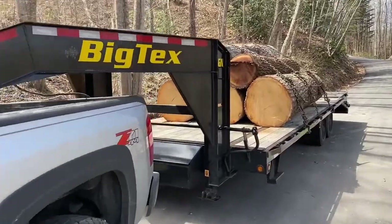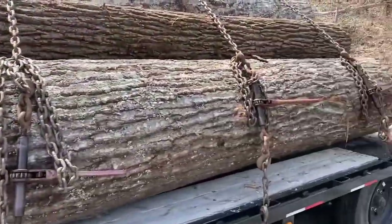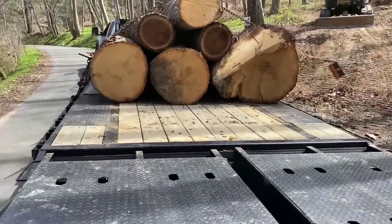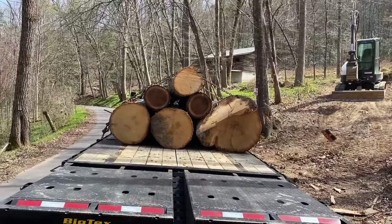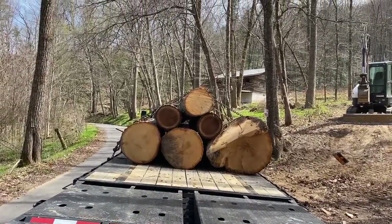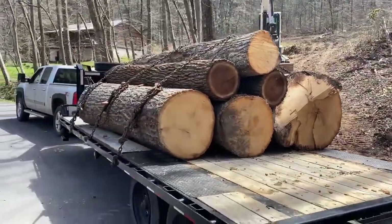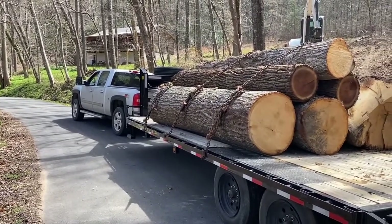It worked. Good God, these things are incredibly heavy. But they're ready to rock, and offloading is a lot easier than loading. Two very nice walnuts and four very nice oaks. That one oak I think is too big for the mill, so I'll have to cut the butt end off it to make it smaller. We are locked and loaded and ready to head out — offload at the house, then come back for the excavator.